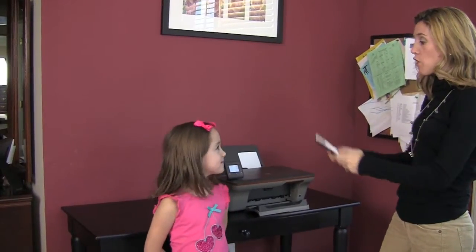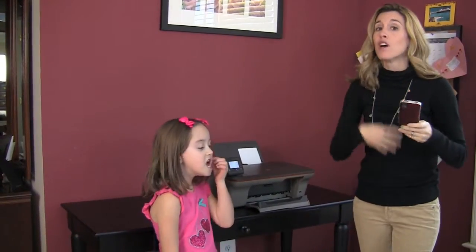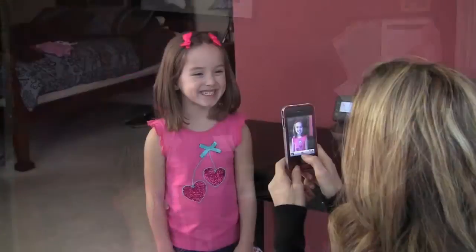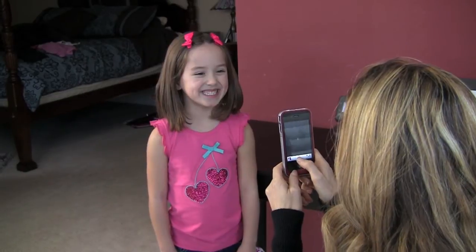I want to show you just how easy it is, right Kenz, to go from camera, from my smartphone or any other device you have, right to printer. So let's take a picture of Kenzie and we'll see just how easy it is. Here we go. Click.